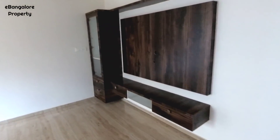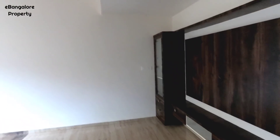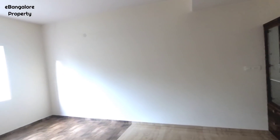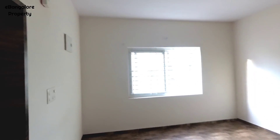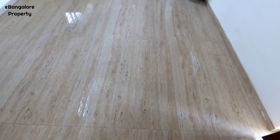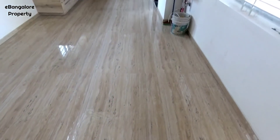Built on a plot area measuring 750 square feet. It's a north-facing BBMP A Khatha plot. Right now we are on the first floor, looking at the main triplex house.